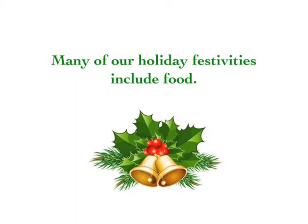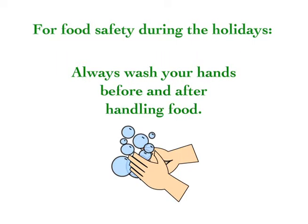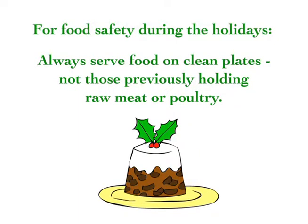Many of our holiday festivities include food. For food safety during the holidays, always wash your hands before and after handling food. Always serve food on clean plates, not those previously holding raw meat or poultry.